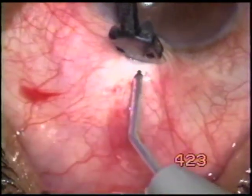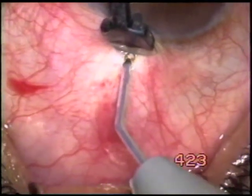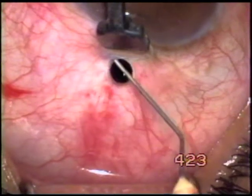We take a 300-micron cubo blade tip, go through the conjunctiva and through the Tenon's cyst, which gets connected to the anterior chamber. The fluid is coming out.